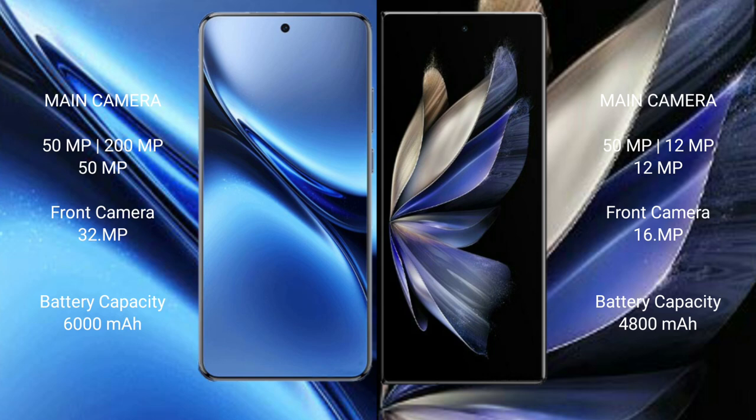The Vivo X200 Pro has a 6000mAh battery with 90W fast charging support, while the Vivo X Fold 2 has a 4800mAh battery with 120W fast charging support.